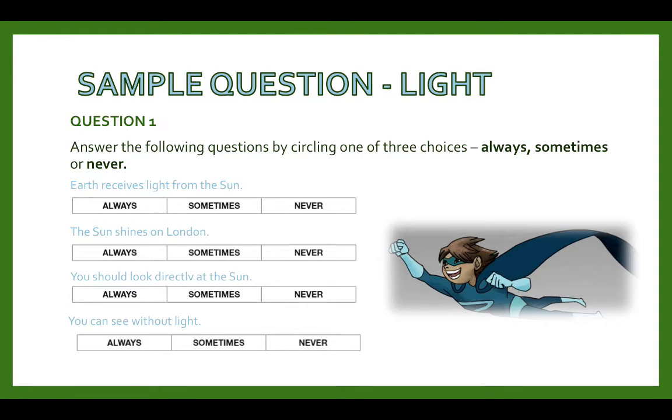Let's work through these questions together. Earth receives light from the sun — you should circle always, because earth will always receive light from the sun no matter which way the earth is rotating. The sun shines on London — that would be sometimes, because London receives daytime and nighttime, so it will only get sun for half of that day. You should look directly at the sun — your answer would be never, because it's not good for your eyes if you look directly into the sunlight.